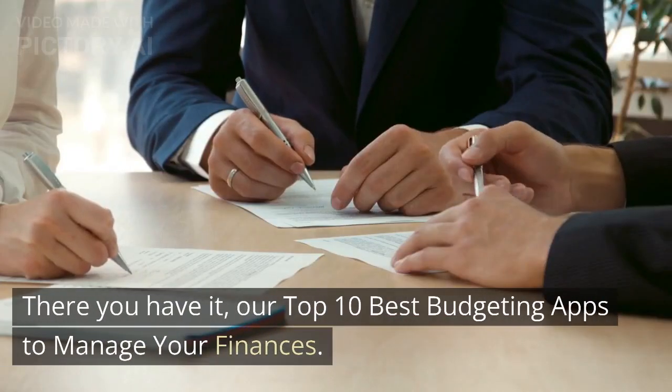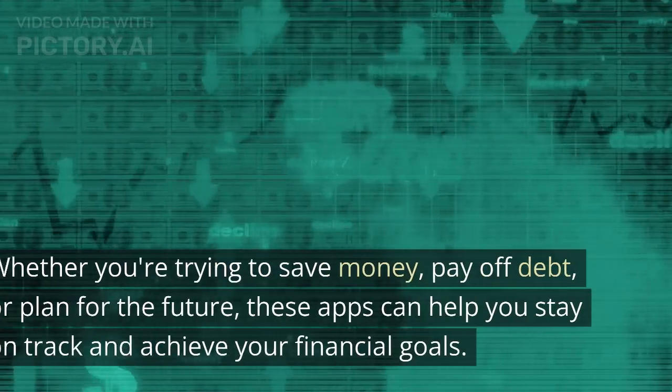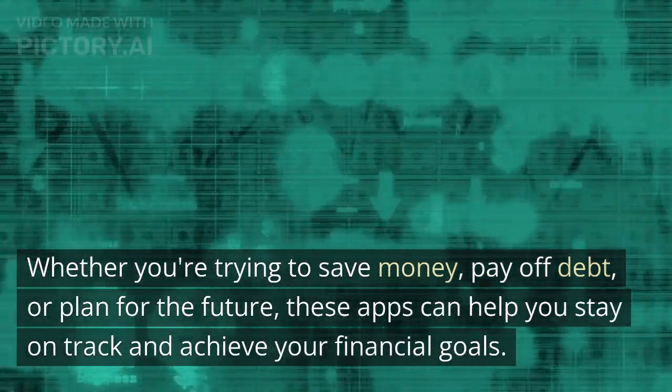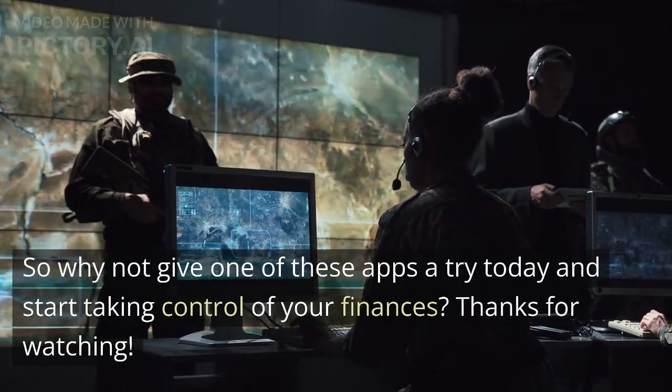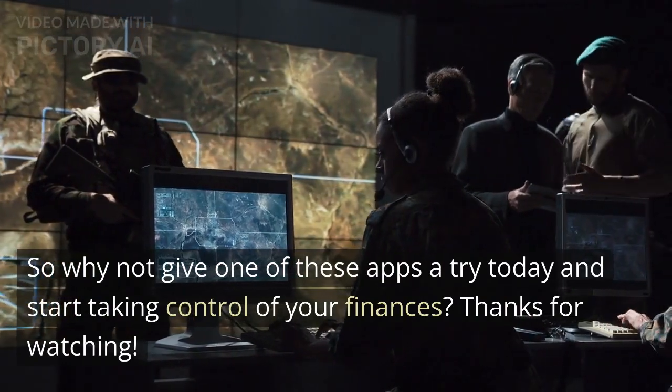Conclusion. There you have it, our top 10 best budgeting apps to manage your finances. Whether you're trying to save money, pay off debt, or plan for the future, these apps can help you stay on track and achieve your financial goals. So why not give one of these apps a try today and start taking control of your finances? Thanks for watching.